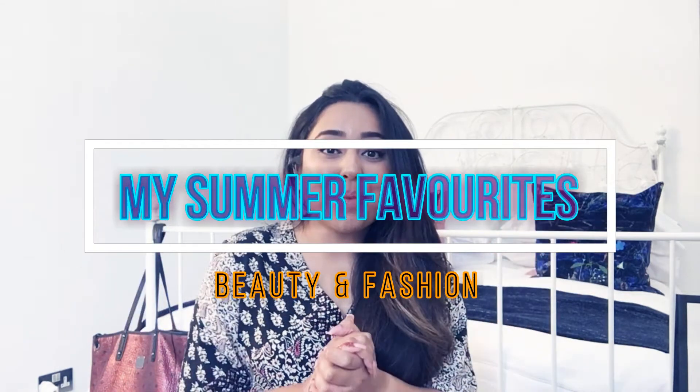Hi guys, welcome back to my channel. I have another video for you talking about my beauty favorites of the season. In this video I'll include all those products used for skin care, hair care, facial care, and makeup — so it's all in one. Anything in relation to beauty or fashion that I love and would like to keep.